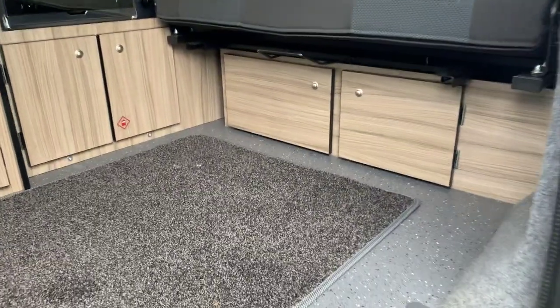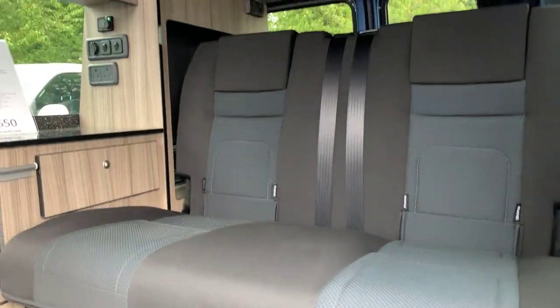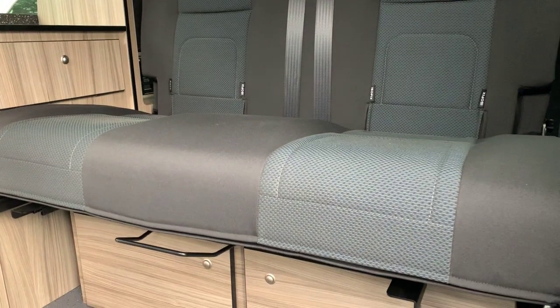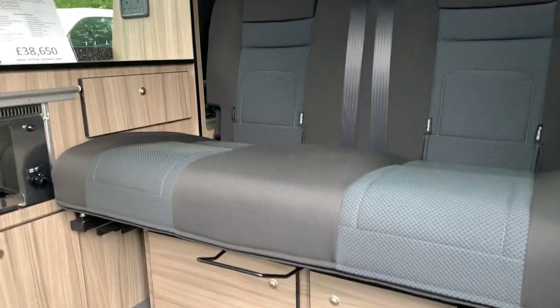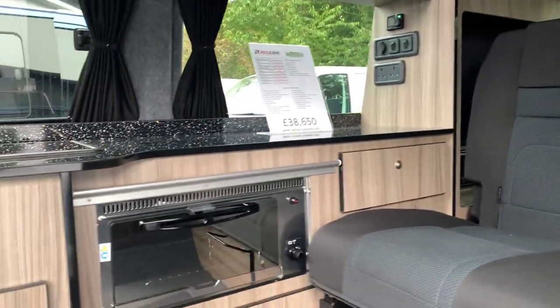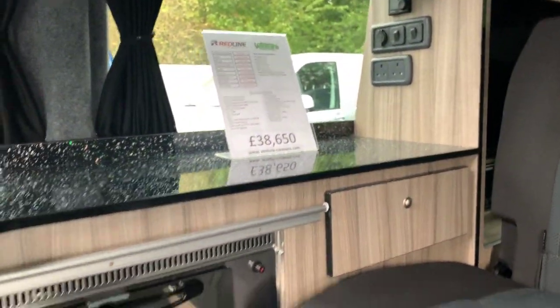As we go inside you can see you've got two storage cupboards underneath the ribbed bed. The ribbed bed has isofix fittings, slides forwards and backwards by 20 centimetres, and you sleep on the back which is a lot flatter. The conversion comes with banded edging on the worktops, which means it's machined on rather than just a push fit.